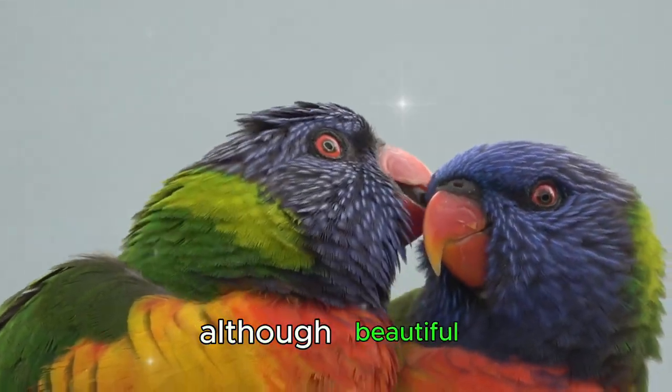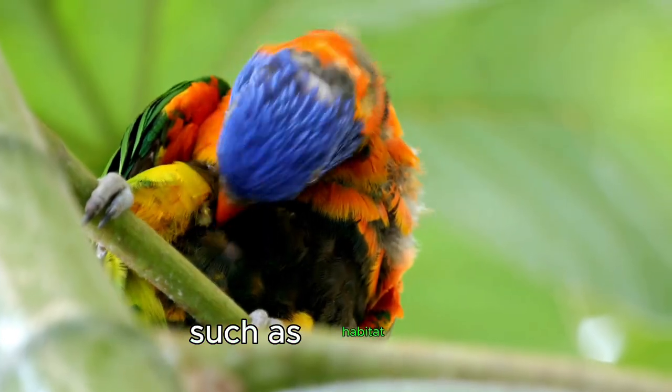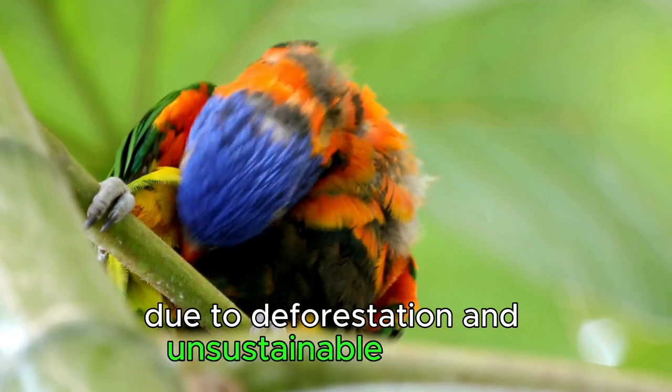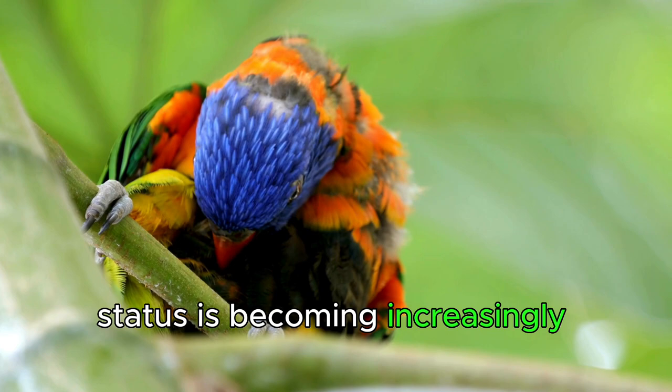Although beautiful, the Rainbow lorikeet also faces threats such as habitat loss due to deforestation and unsustainable hunting. Their conservation status is becoming increasingly concerning.